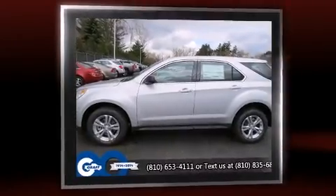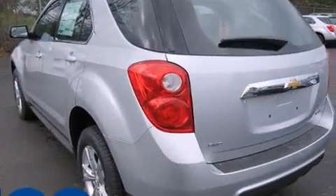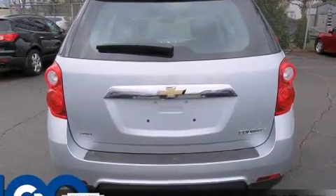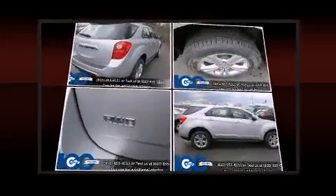All of the premium features expected of a Chevrolet are offered, including a tachometer, a trip computer, fully automatic headlights, remote keyless entry, and power windows.